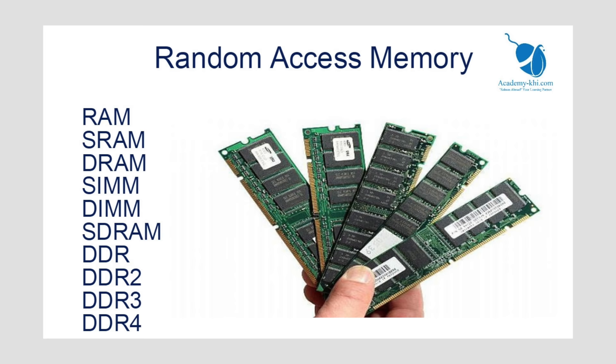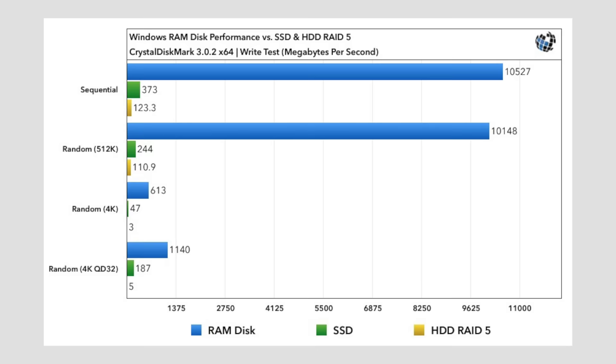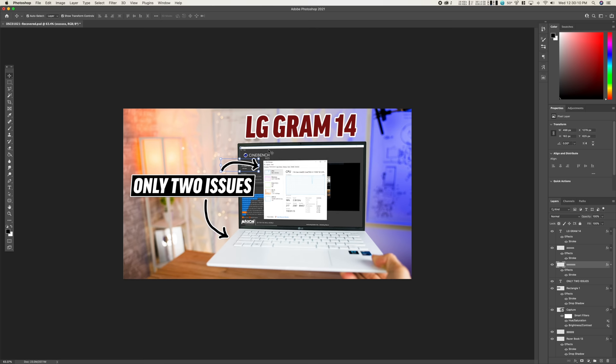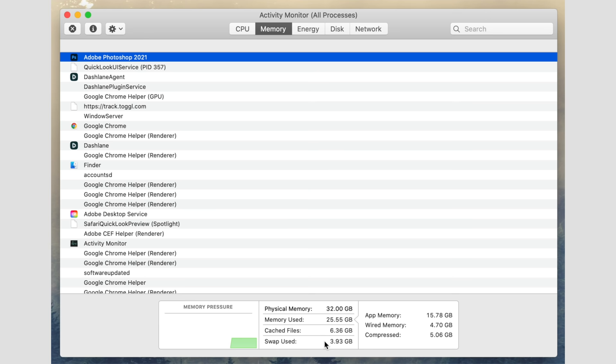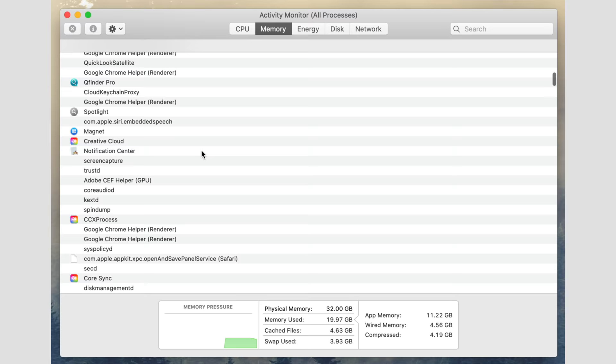When you have an app or program open on your computer, the system stores temporary data that the app needs to run onto the RAM — Random Access Memory — which is basically like a storage drive, except with extremely fast transfer speeds compared to a regular SSD. As you interact with the app, the system is constantly writing, reading, and updating the RAM file for that app until you close it, at which point the data file is erased off the RAM, freeing up space for other apps.